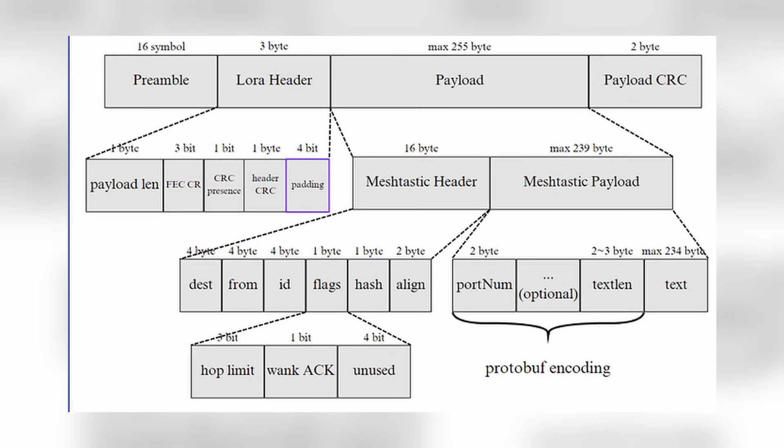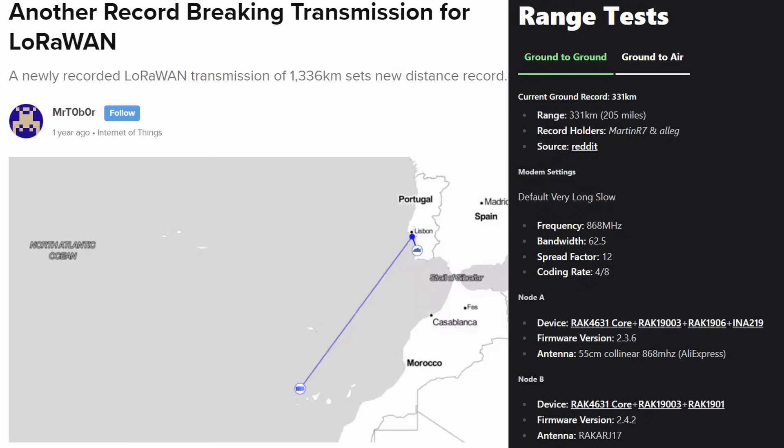I'm not going to go into the deep end of radio physics here, but simply put, in general, the longer the wavelength, the further it is able to go. So while LoRa can't carry a ton of data and can be a little slow, it can go much further and utilizes less energy to send information.